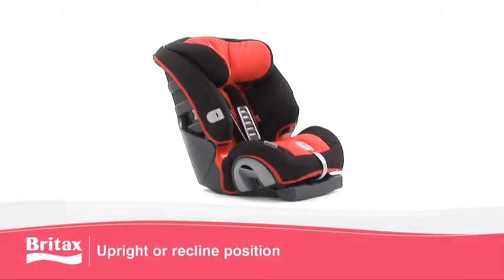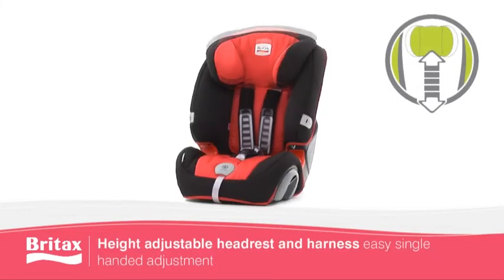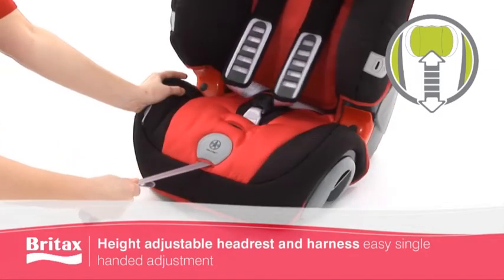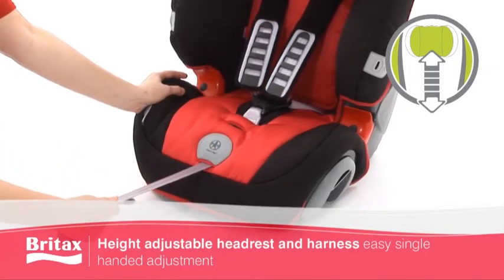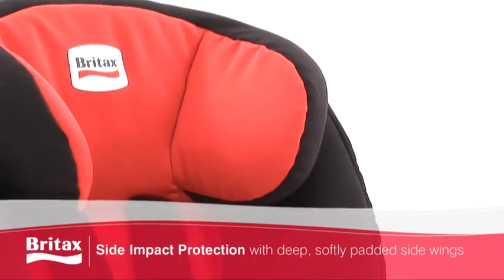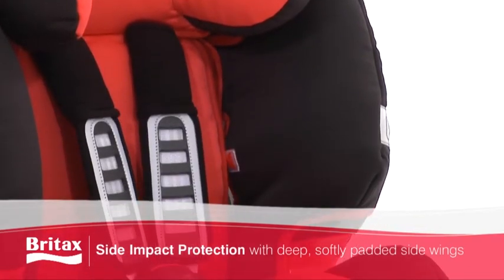The Evolver 123 Plus Seat has an upright or recline position for a more comfortable ride. A height-adjustable headrest and one-pull harness is easily adjusted with one hand and moves up easily as the child grows, while performance chest pads provide extra safety and deep, softly padded side wings offer complete full-body side impact protection.